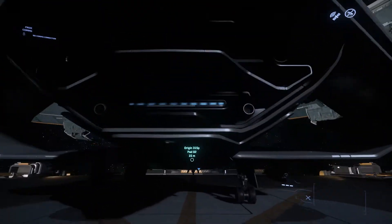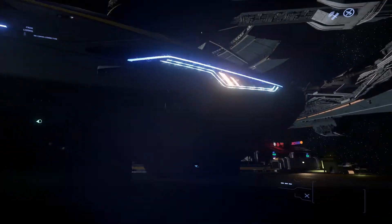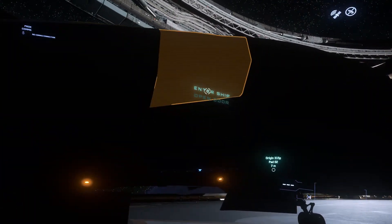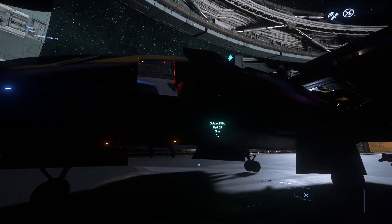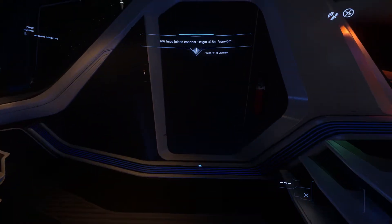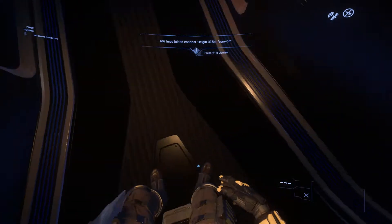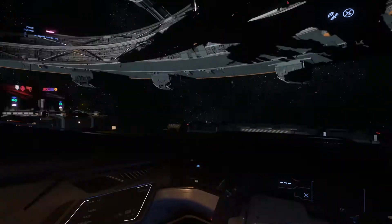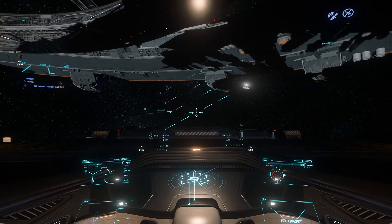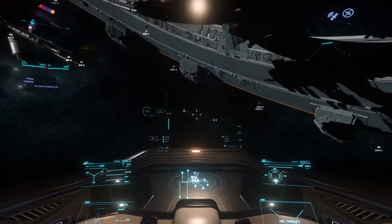The reason I actually got this ship is because of its quantum fuel tank capacity. For a small, fighter-size ship, it actually has a quantum fuel capacity which exceeds pretty much most other ships. It seems to be the best of its class — the best of the small ships. Most ships will have about 560 quantum fuel capacity, whereas the Origin 315P has 830, which basically allows you to travel further.